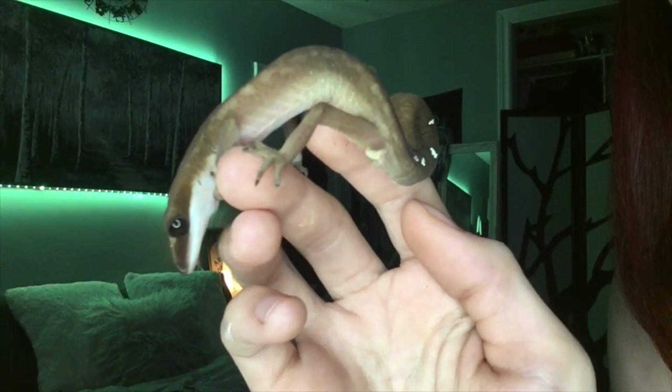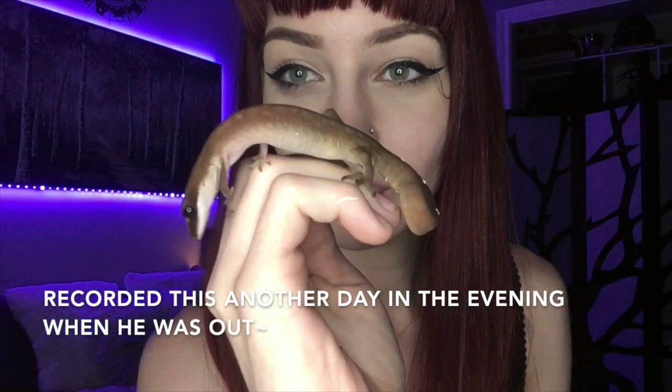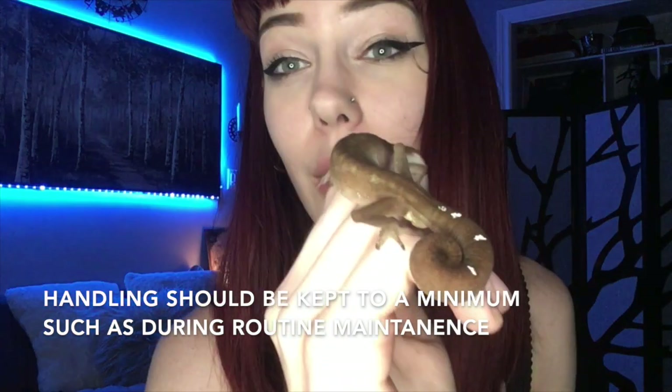Now we're going to be moving on to the handling portion of the video. This is my Malaysian cat gecko. I really don't like to handle him often because these guys are so fragile and they really don't like to be handled too often. Since I've gotten him, this is probably only the fourth time that I've held him — about once a month. You can see they're pretty handleable, but they don't like to be handled. I'm going to go put this little guy back because honestly he's probably not happy with me right now, and I'm going to probably not touch him for another month.